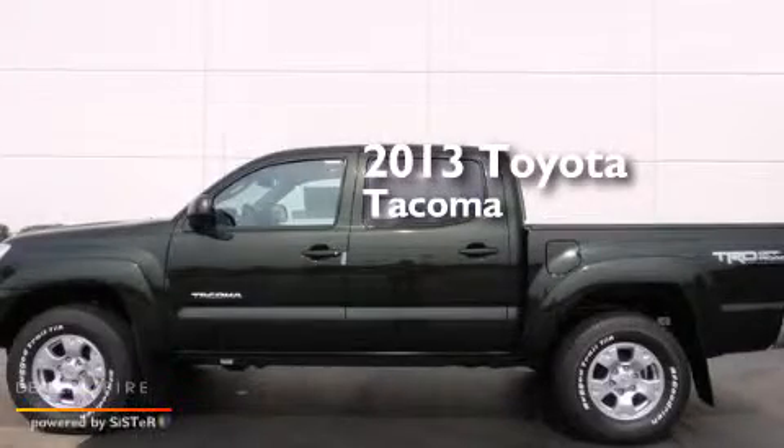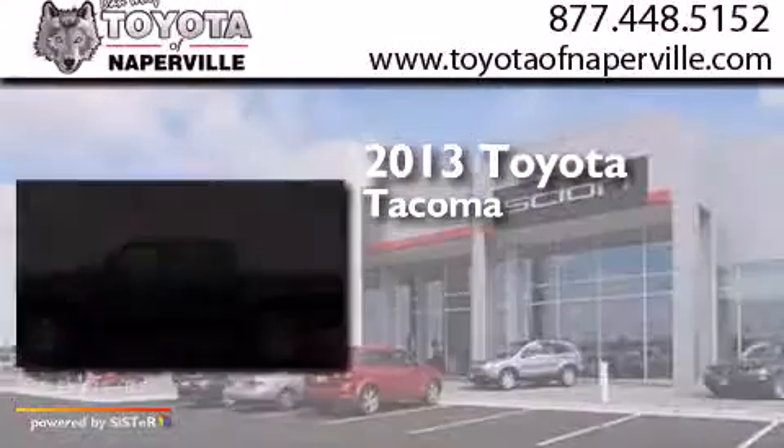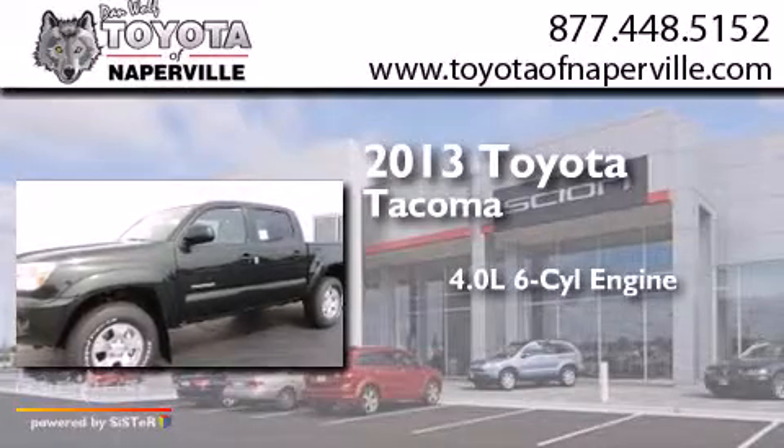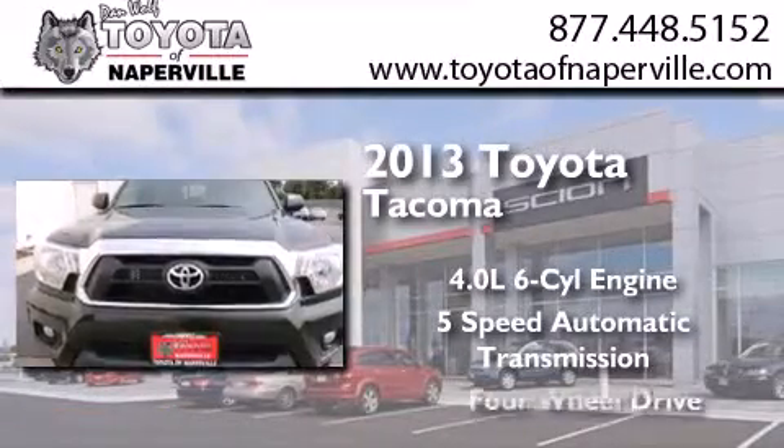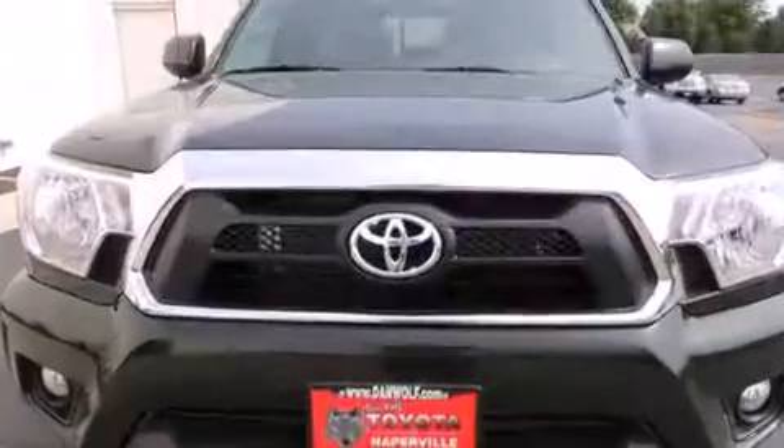This is a brand new 2013 Toyota Tacoma. It has a 4.0 liter 6-cylinder engine, a 5-speed automatic transmission, and the added safety and control of 4-wheel drive.